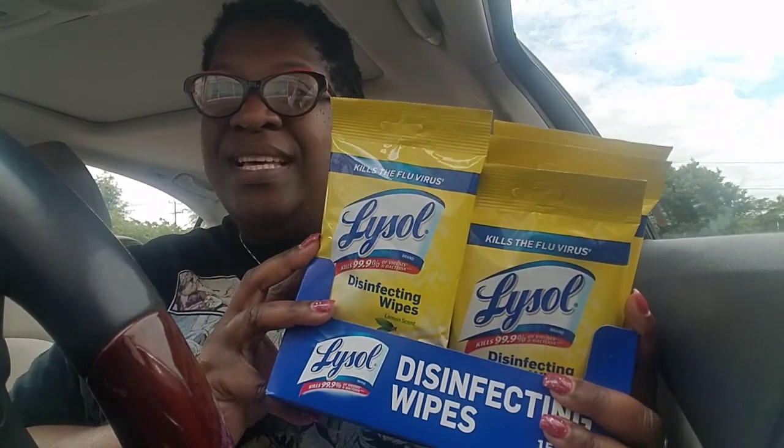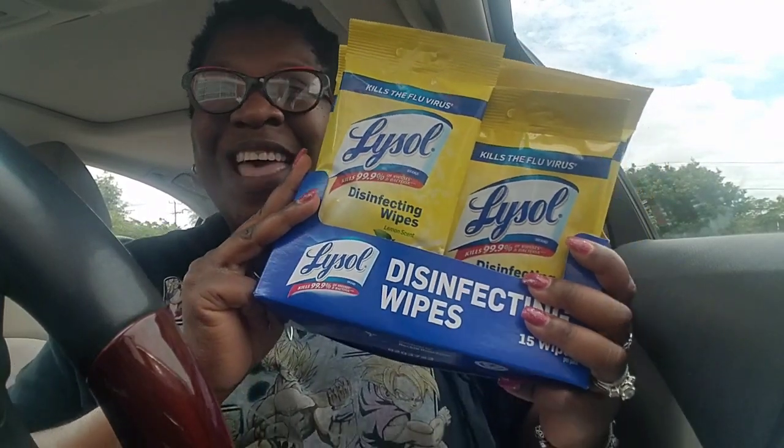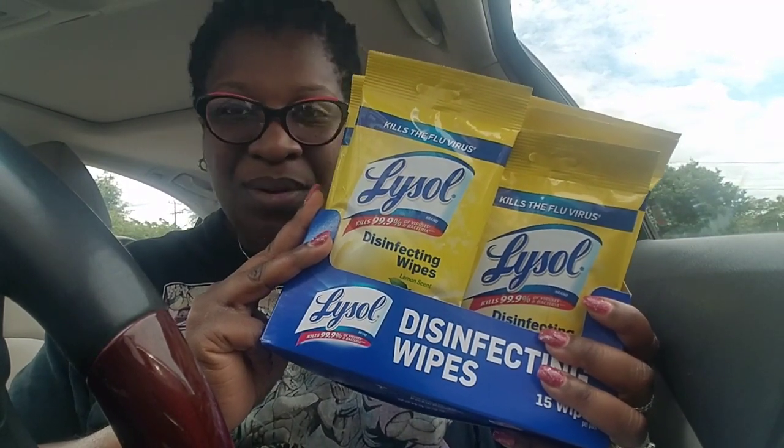So you guys, run out and get your Lysol at your local CVS for 22 cents each. Like this video, subscribe, like, and comment down below. I will see you guys soon. Smoochies! Love you. Are you not in your car yet?